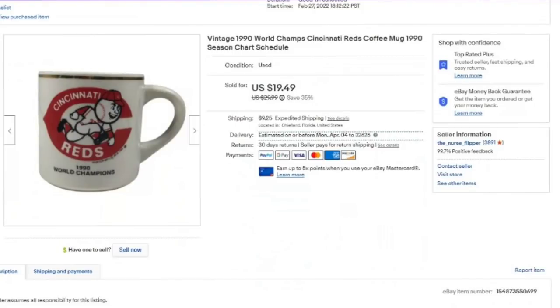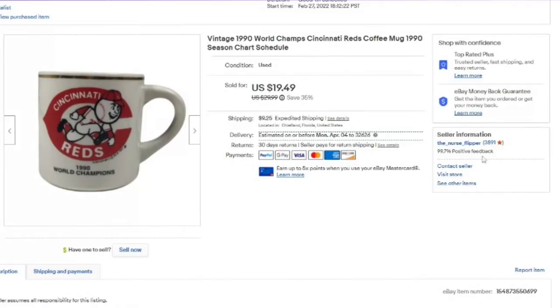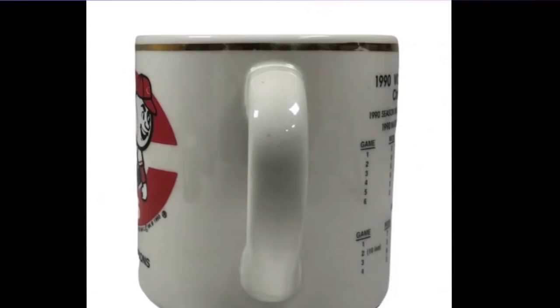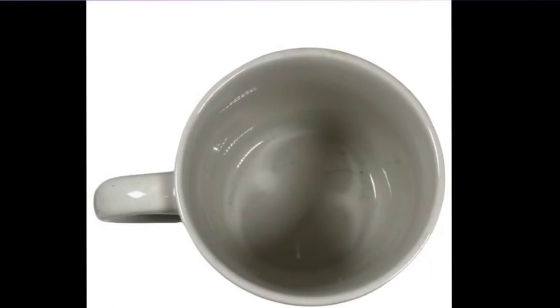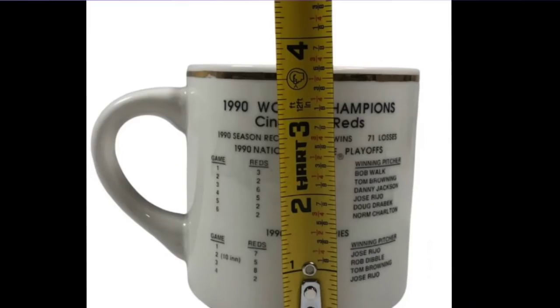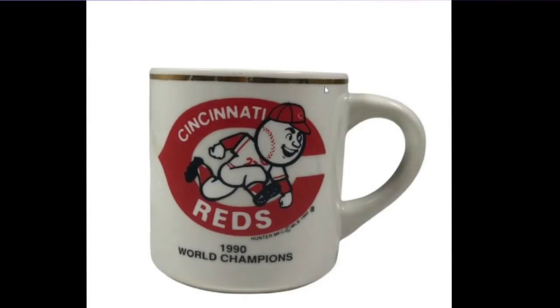Next, I bought this in a lot. This one took about a month to sell. It was a 1990 World Champion Cincinnati Reds mug. It sold for $19.49 — I paid less than a dollar, so it's about a $16 profit. You can see it has the game scores. This one was not in the best condition — there was some wear to the cup on the gold — but a really quick $15 profit. Coffee mugs are hit or miss, but if you find really unique ones, some Starbucks mugs can sell for hundreds of dollars.